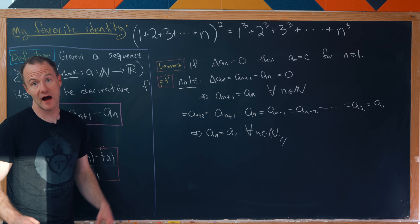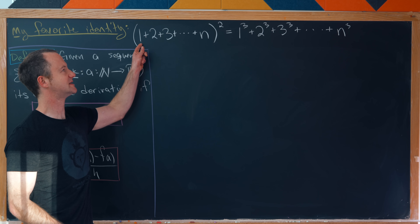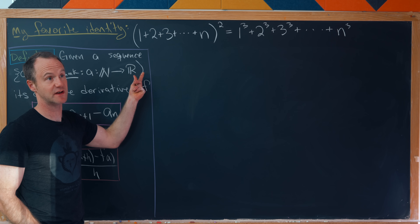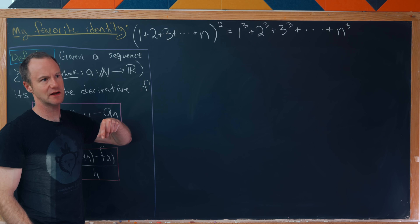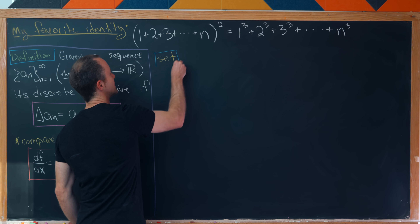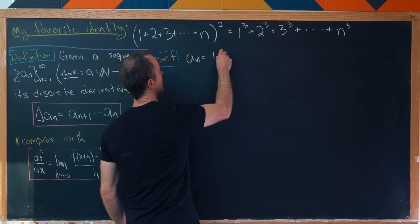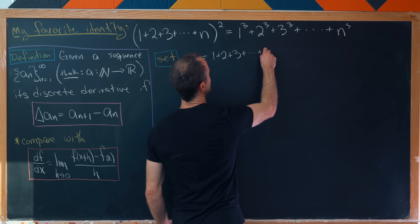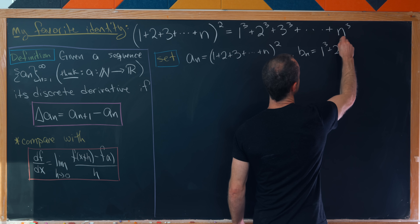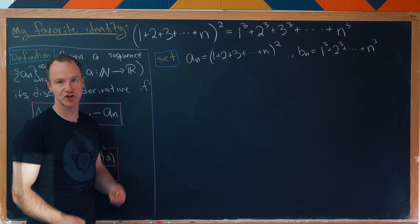Now let's use this lemma to prove my favorite identity. We set a_n = (1+2+3+⋯+n)² and b_n = 1³+2³+⋯+n³. We'll compute the discrete derivative of each and show they must be the same.